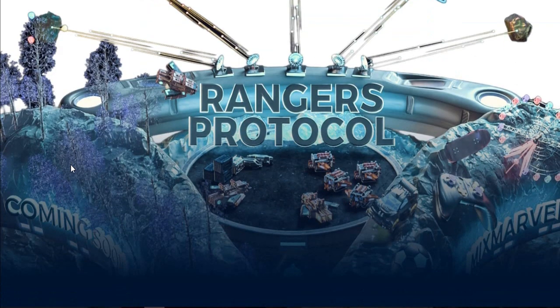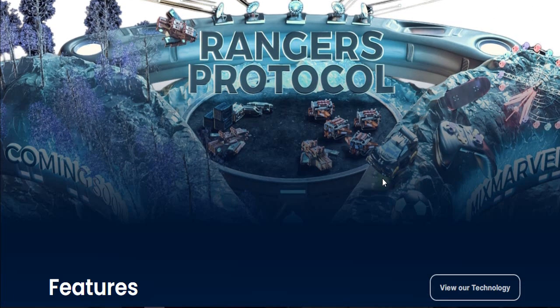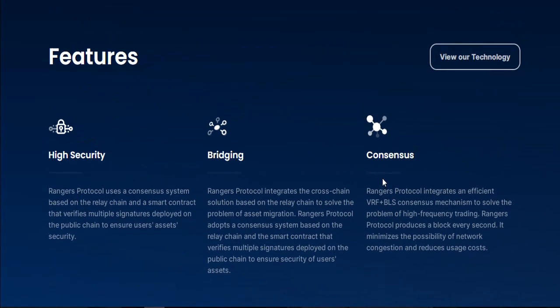The Rangers Protocol gaming protocol system is coming soon — this is also a gaming feature you can look at. And the latest feature of the project is the Rangers Protocol high security system.